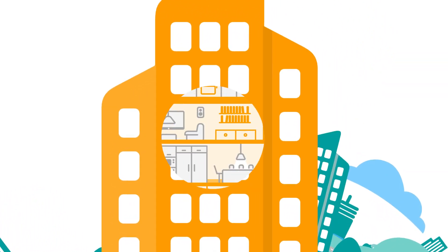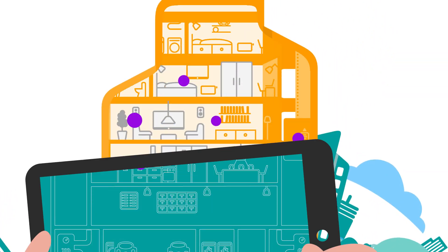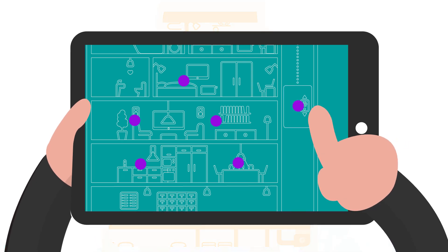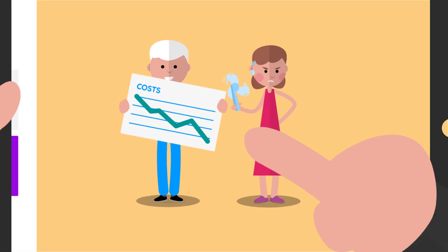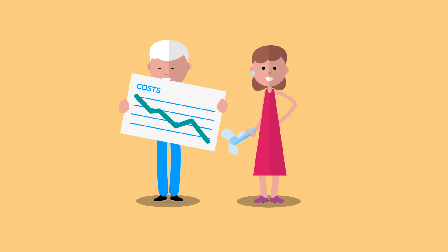It starts with sensors to collect data and a cloud-based platform so you can monitor the temperature throughout your building and fine-tune it to keep everyone comfortable. You can eliminate energy wastage and proactively identify potential problems without having to wait for complaints.